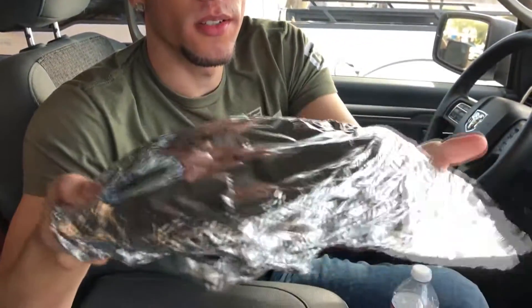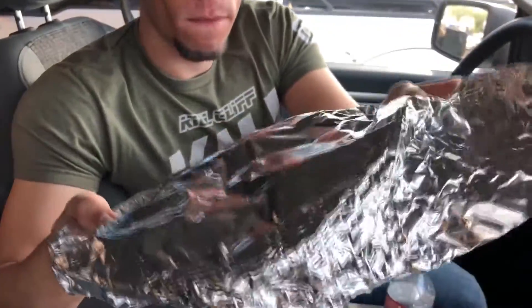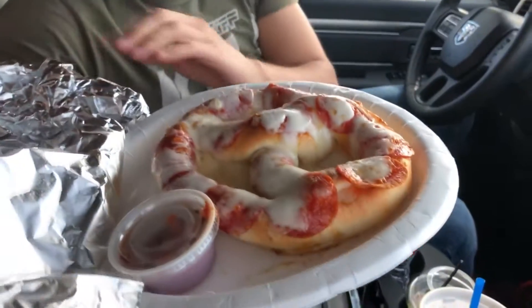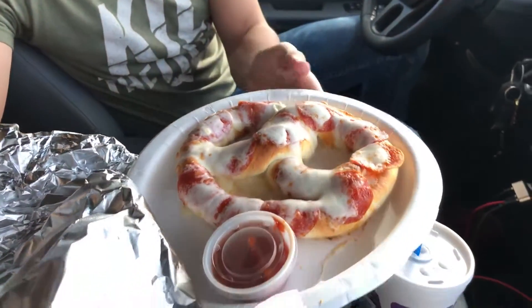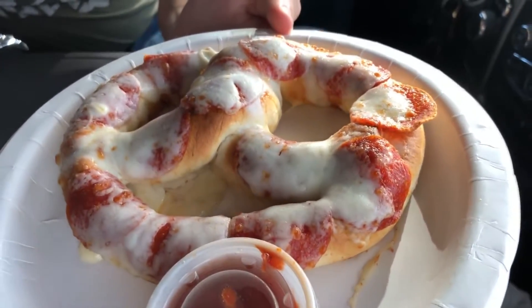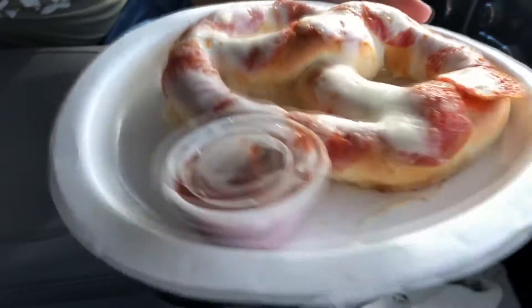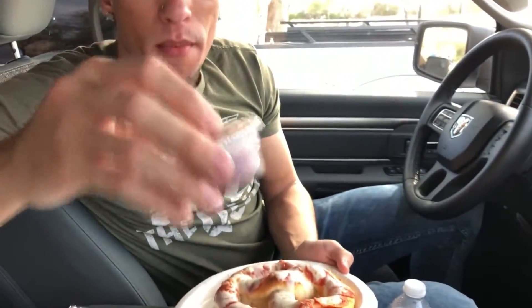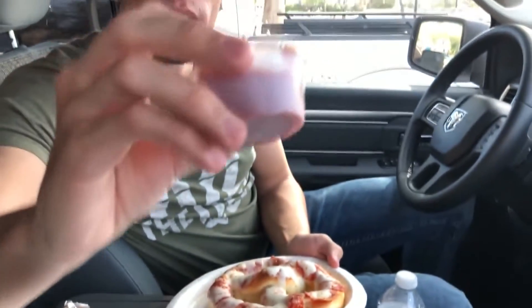Get ready — unwrap this, nice and warm. What is this? Look at that — we got a pretzel with pizza on it. It's a pizza pretzel! And what's on the side? We even got some marinara sauce. This is cold though, kind of weird they didn't heat this up.